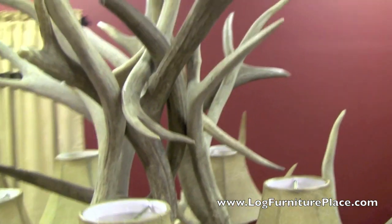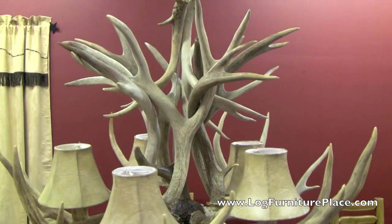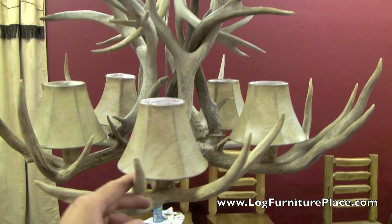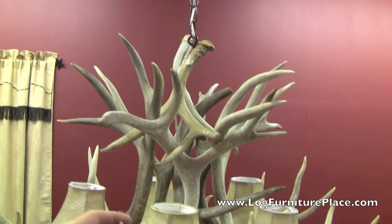It's a very strong chandelier, one that will hang for life. All the wiring is ran through the antlers. The chandelier is UL approved.